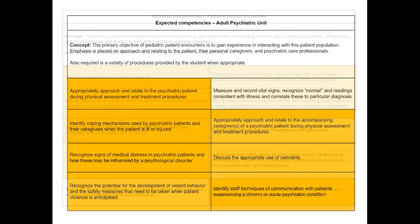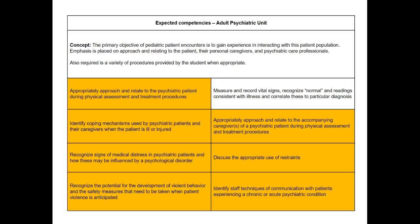And finally, we have adult psychiatric. This is a unique patient population. All of the competencies, save measuring and recording vital signs, are foci in this patient population. We're expecting students to understand a psychiatric professional's interactions with the patient — how to ensure that a patient doesn't become agitated because of the encounter, or if they are agitated, how to diffuse the situation or distract the patient in some way so that they can safely interact with them.